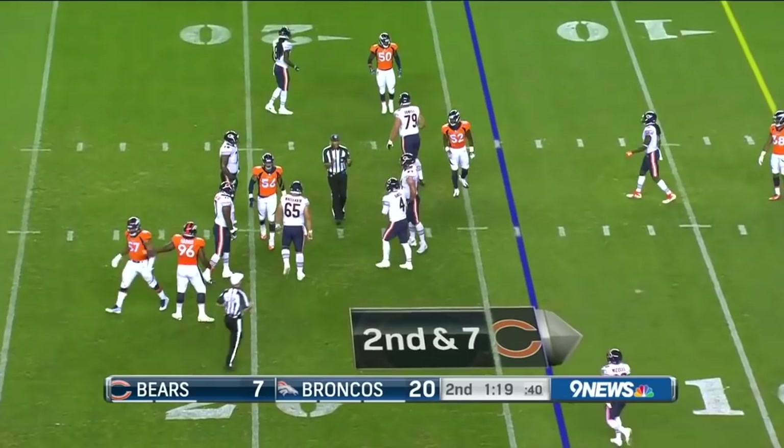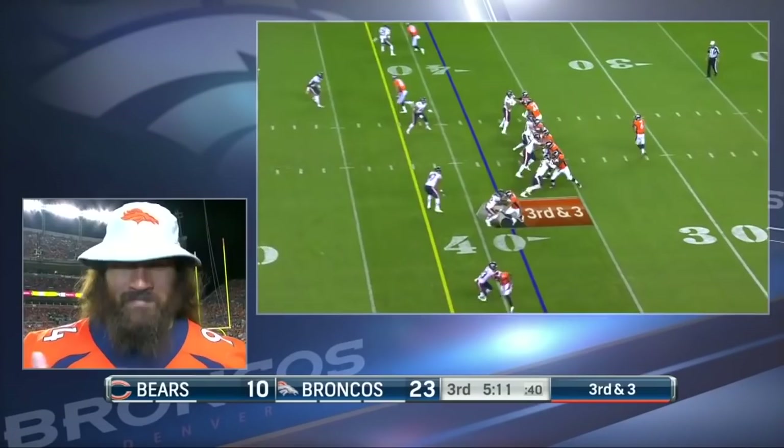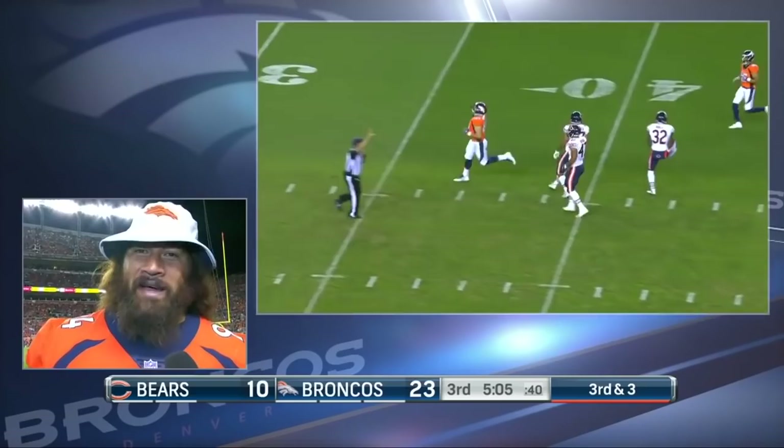Daniel is knocked down, able to stay on his feet momentarily and then eventually dropped by Demarcus Walker. Chad Kelly is doing some great things, and then Case Keenum doesn't make mistakes. Loving Case — he's a great quarterback. Chad Kelly's doing a great job as well with the majority of his money already on the table.